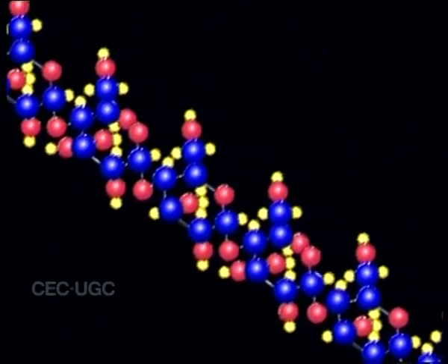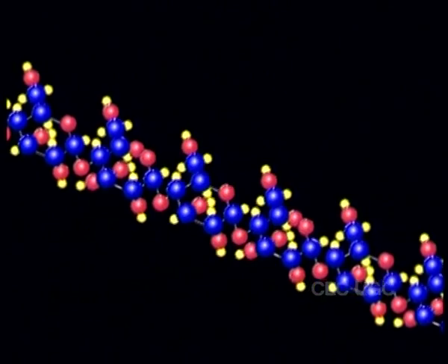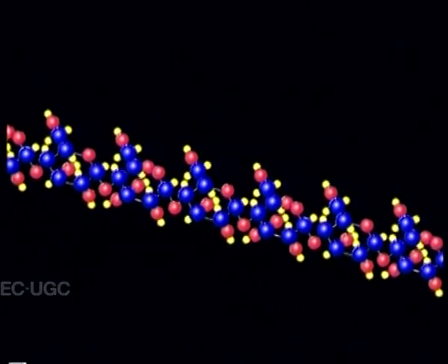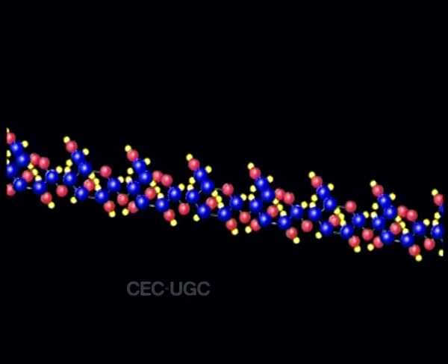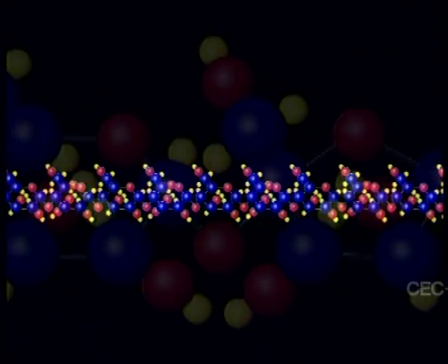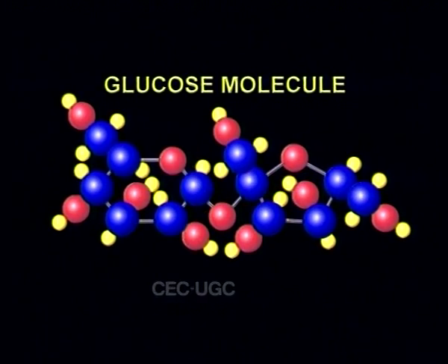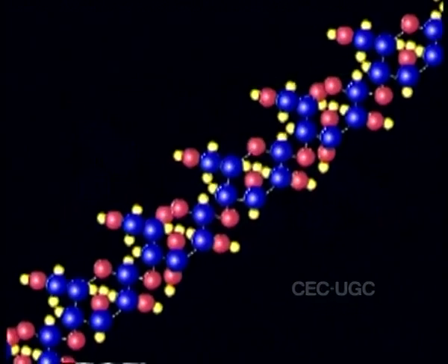What is a polymer? Basically, a polymer is a large molecule composed of many smaller repeating units. For example, starch is a polymer consisting of a large number of glucose repeat units joined together.